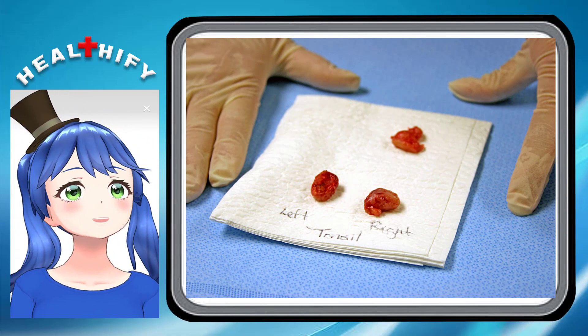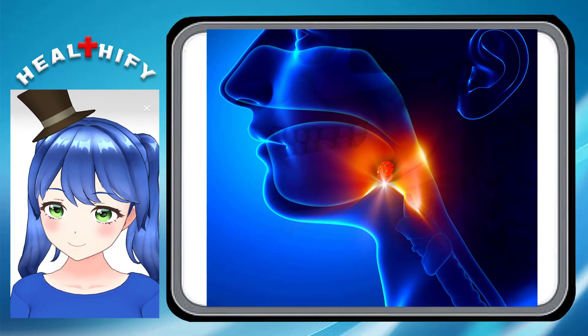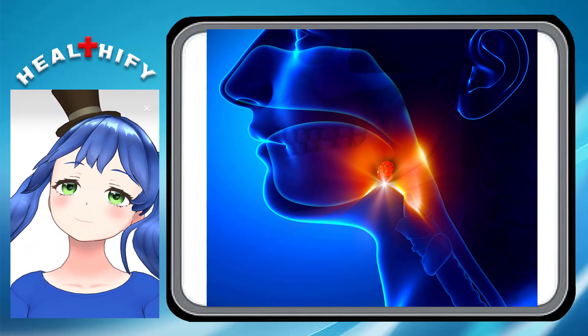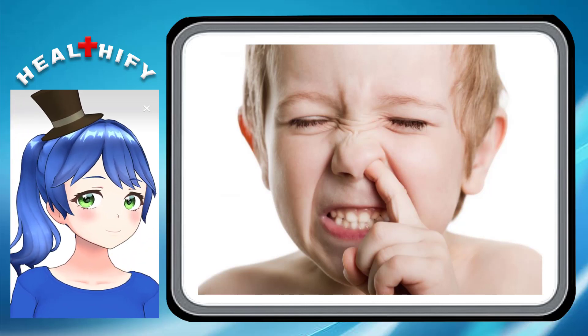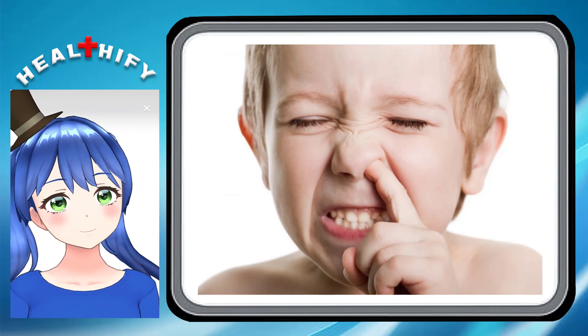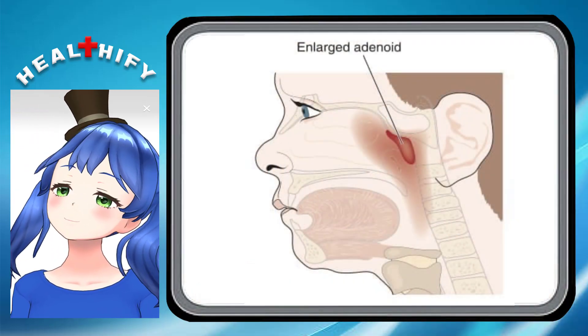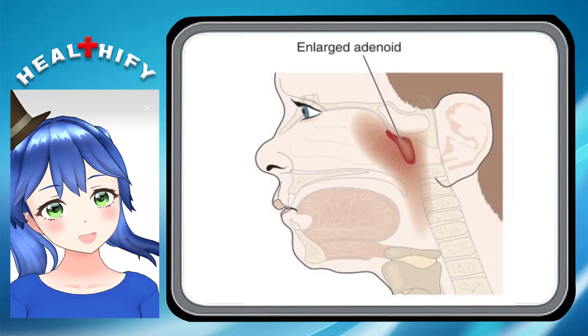However, if symptoms are too severe, such as a child having difficulty breathing or obstructive sleep apnea, an ear, nose and throat specialist may recommend that adenoids are removed. Your doctor may also suggest removing the adenoids if your child has repeated middle ear infections. Sometimes children who are having their tonsils removed will have their adenoids removed at the same time.